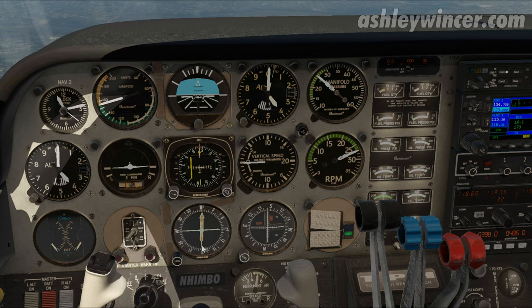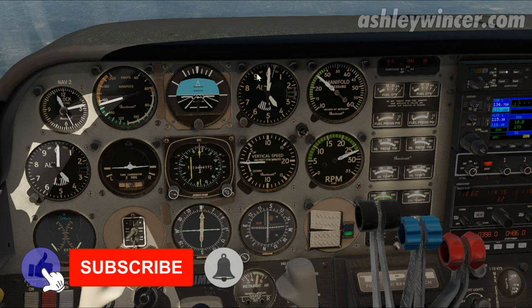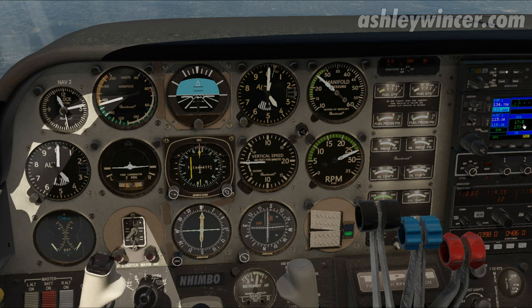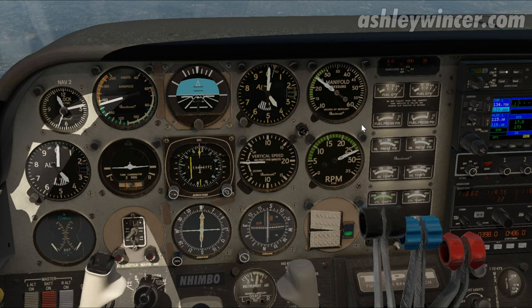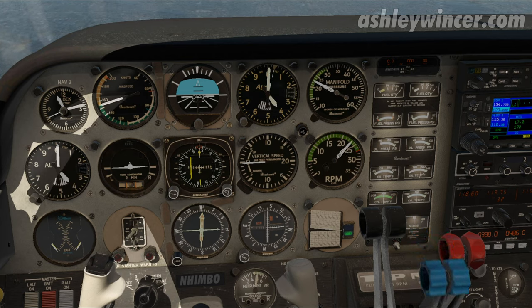I've got the NDB tuned in on the fixed-cut ADF. We've got the current inbound track. We're at 4,000 feet and that is Moorabbin NDB. We're just over 17 miles away, currently 173 knots — that's way too fast for this aircraft. You would never cruise in the yellow arc, that's just silly and asking for trouble. So just pull it back to 2323.